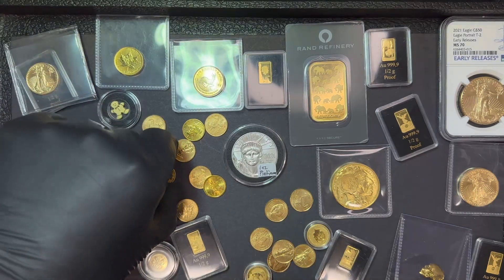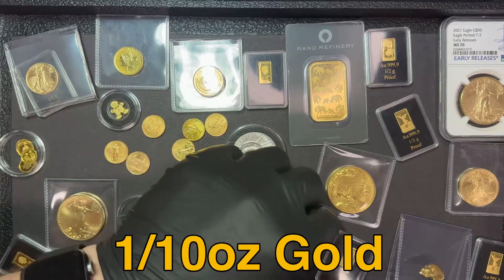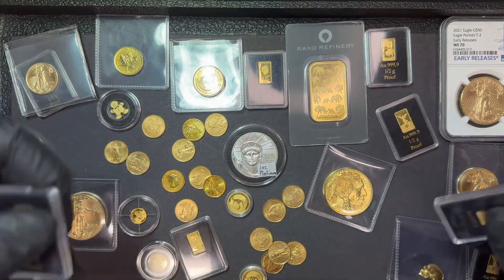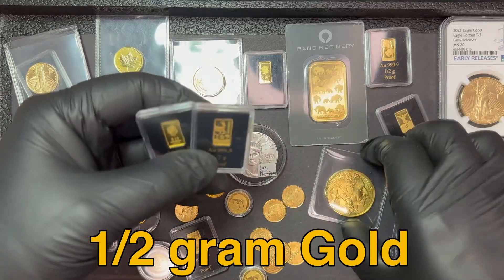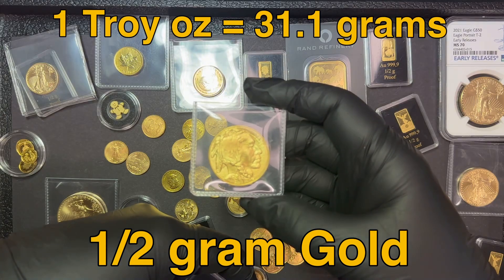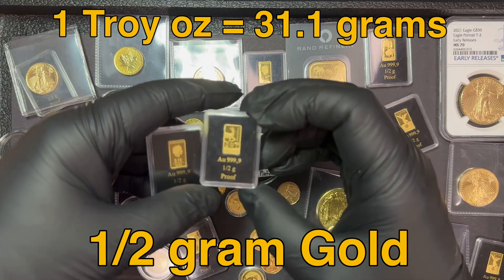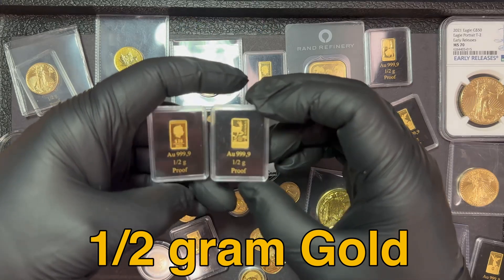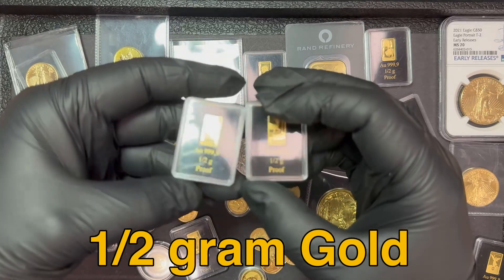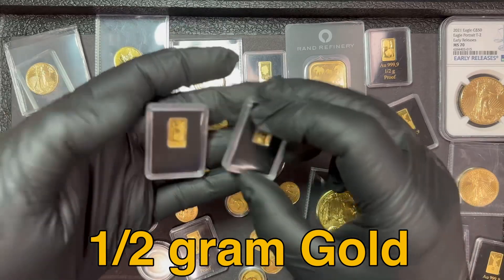I just showed a one tenth ounce gold eagle. We also have one tenth ounce gold maple leafs and one tenth ounce Australian kangaroos — quite a variety. I did sprinkle in some different half gram bars. These are real tiny. In a one ounce gold coin or bar there's 31.1 grams of gold. These are a half gram, so it's going to take 62.2 of these to equal an ounce. These currently sell for $50 each in my shop, which works out to essentially $3,100 gold per ounce. So it's not a good value, but for all different budgets there might be reasons you want to buy these small pieces of gold.